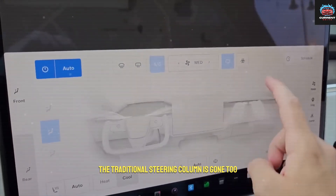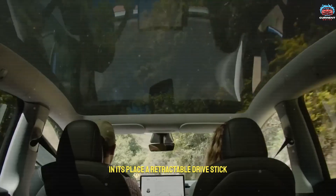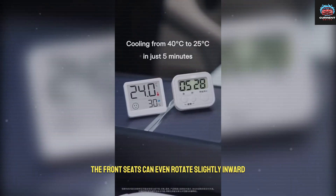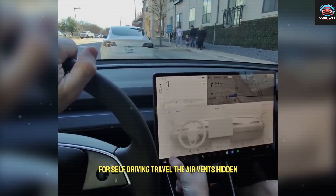The traditional steering column is gone too. In its place, a retractable drive stick folds neatly into the dashboard when autonomous mode is active. The front seats can even rotate slightly inward, creating a lounge-style setup that hints at Tesla's future vision for self-driving travel.